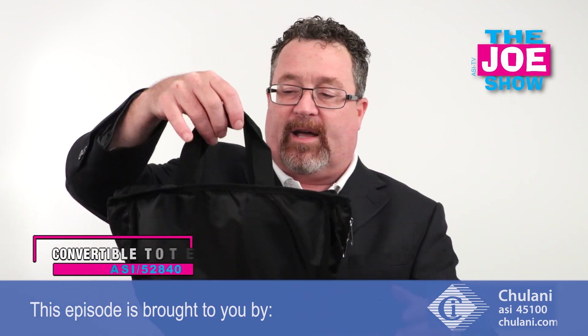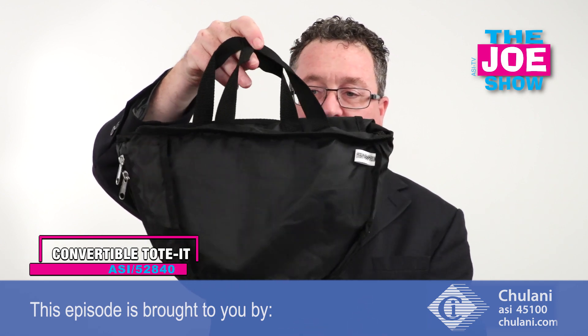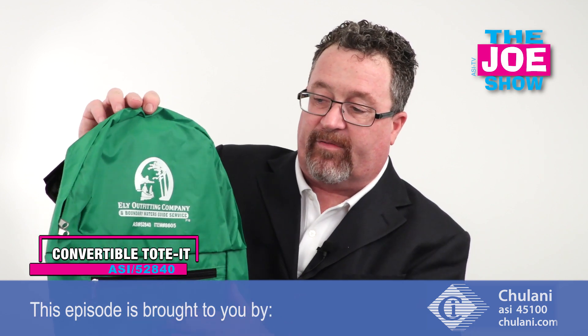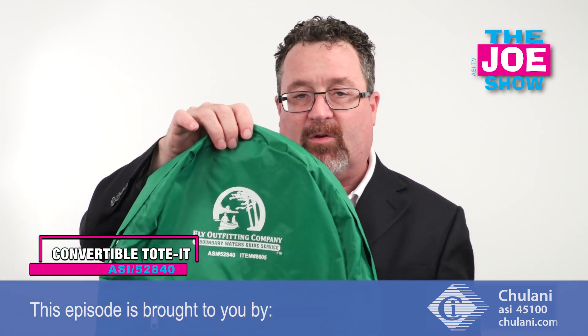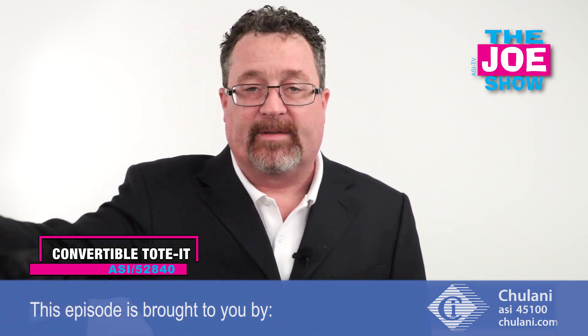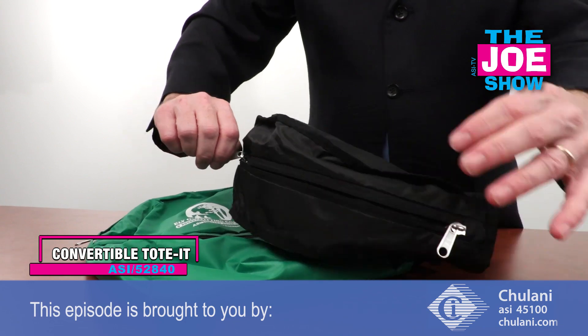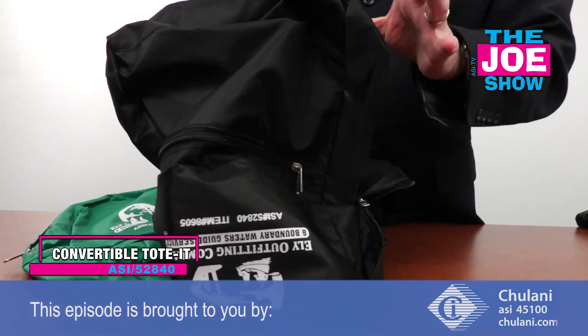This next product — we've got a nice tote bag here. If you've used tote bags in promotions before, this is a nice one, and I also want to show you this great backpack. It's got a front pocket, a full pocket, and shoulder straps. When I take the zipper here and undo it, my tote bag now becomes my backpack.